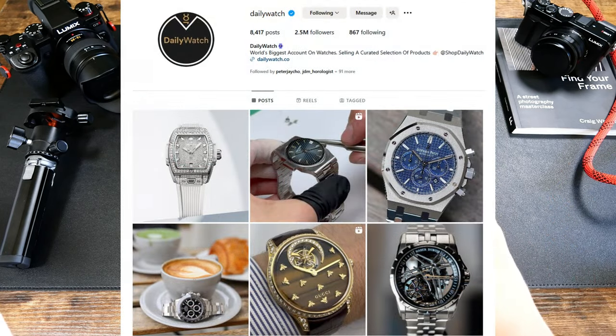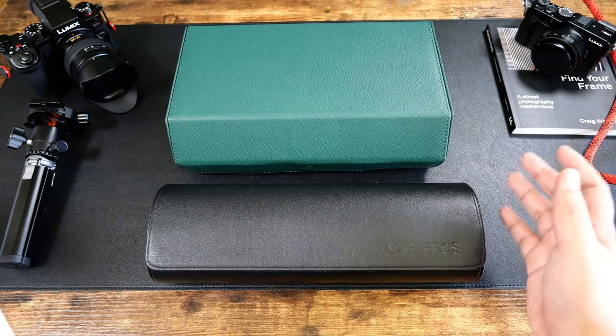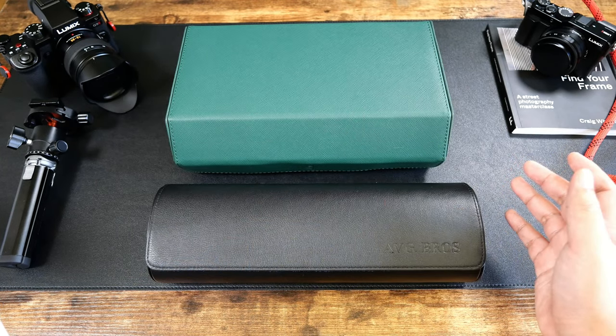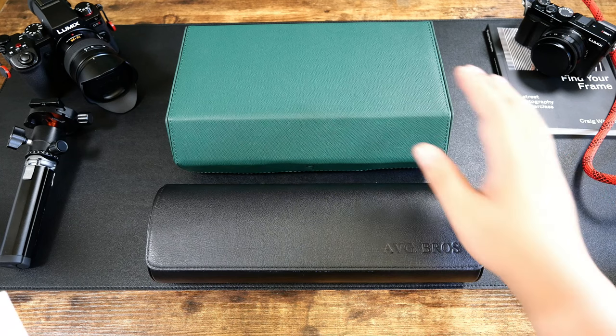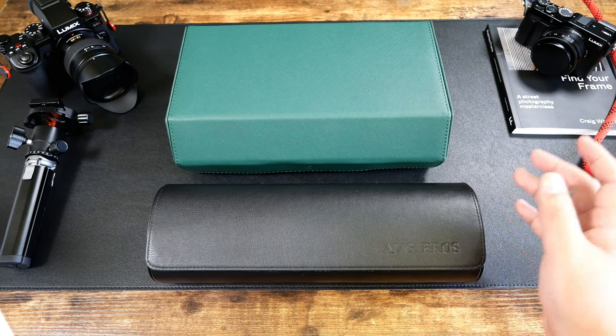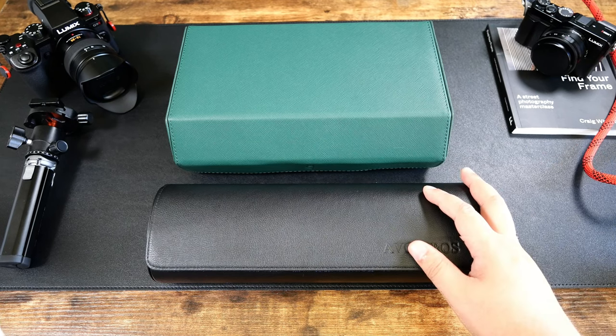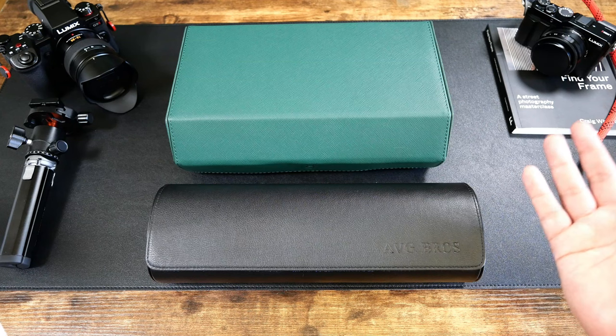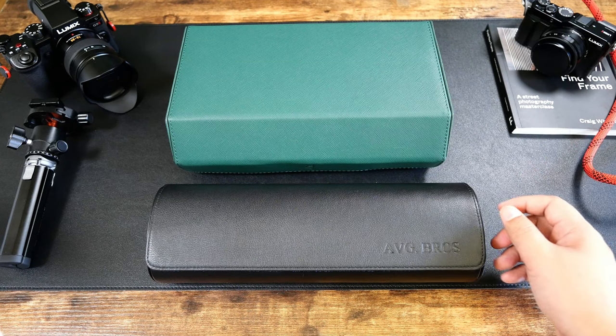These particular cases are curated by genuine watch enthusiasts that are just as passionate about the watch collecting hobby as you are. These demo units were kindly provided by Daily Watch free of charge. They did provide a discount code — use AVERAGEBROS for 5% off their current 10% off sale, which totals out to about 15% off. I think that's pretty cool.